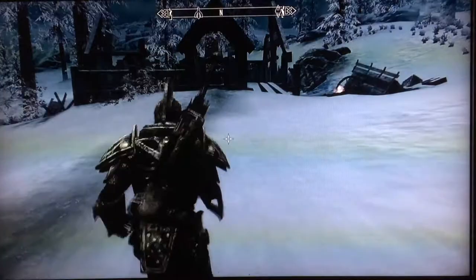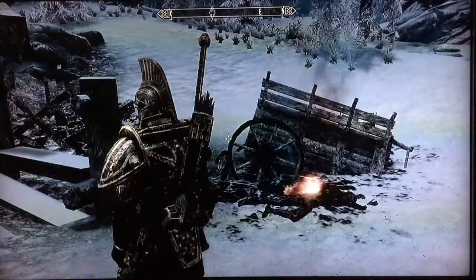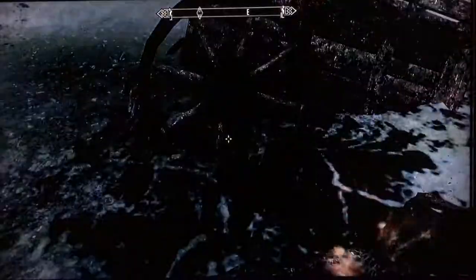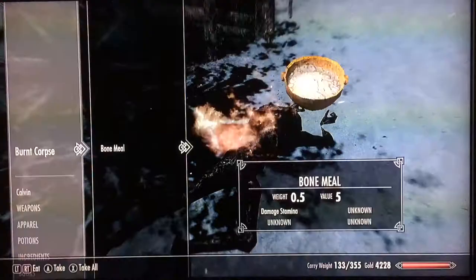As you approach the house, you can see that it is quite destroyed — burnt-out and damaged. It could be due to a large army, or maybe a dragon. Judging by the damage, more than likely it could be a dragon.